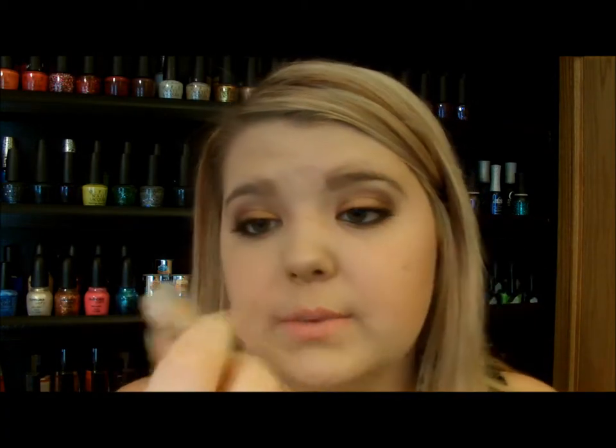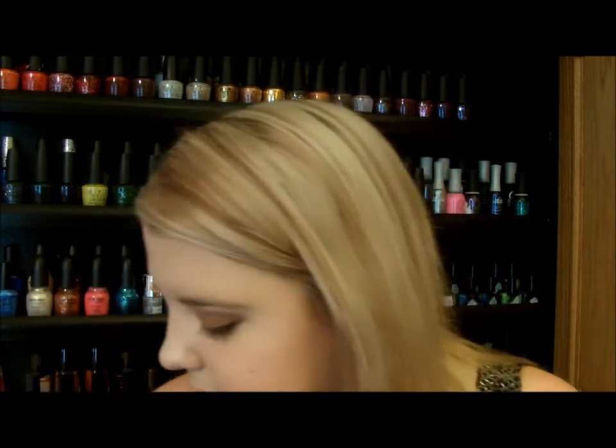The next one is the Shadow Magnet Lid Primer from Performance Colors. I actually did a review on this — I'll link the video down below along with her shop. She sent me some lip products, this, and some eyeshadows. This one smells so good — it smells like vanilla. It's so silky and smooth, and it fills in the lines on your eyelids if you have any. It's about five bucks and it's great.